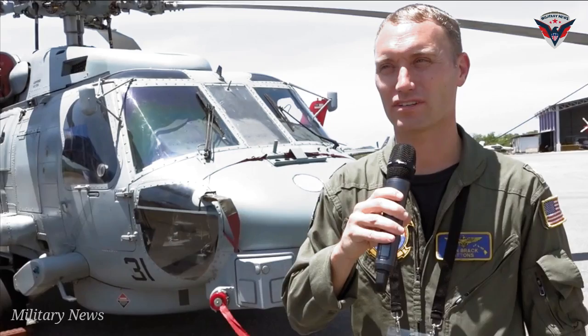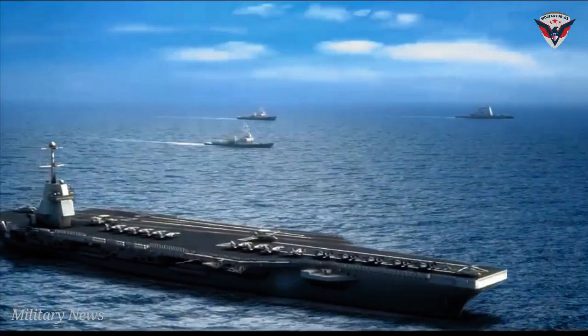ASW helicopters have been around for many years and have seen substantial improvements lately. So it would be super interesting to see how effective the best ASW helicopter would be against a powerful submarine.